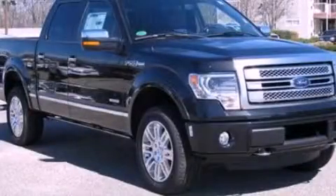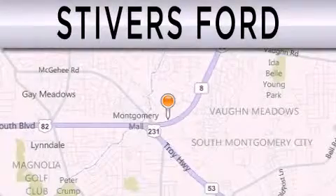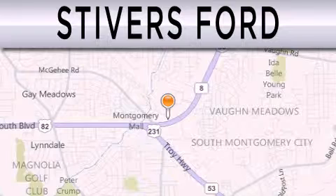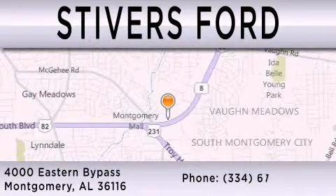This vehicle is sure to sell fast. Call and arrange your test drive today. Stivers Ford is dedicated to doing everything possible to ensure that the experience you have selecting your vehicle is as pleasant as possible. We are located at 4000 Eastern Bypass in Montgomery.